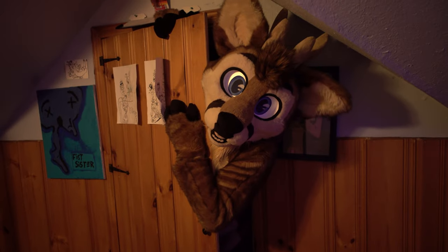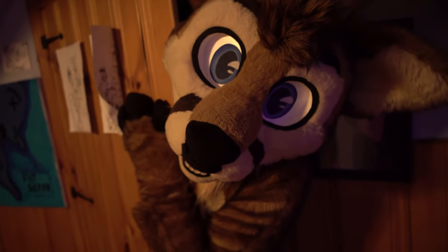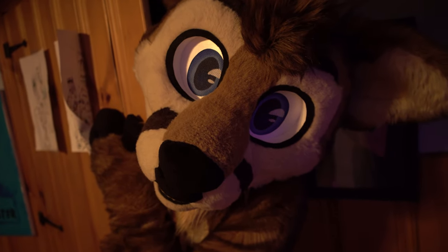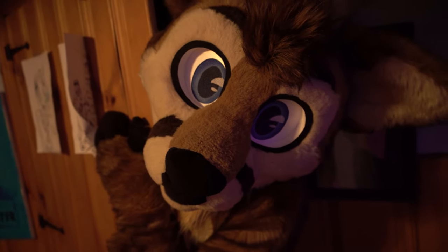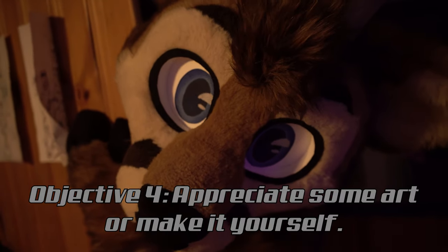Well, thank you everybody for going on this guided tour of art and creativity with me. I hope that you learned a lot and that you can appreciate some art in your own local venue or make it yourself.